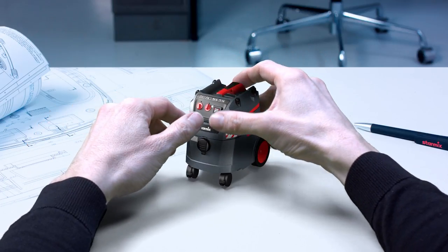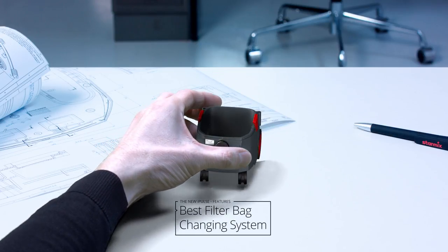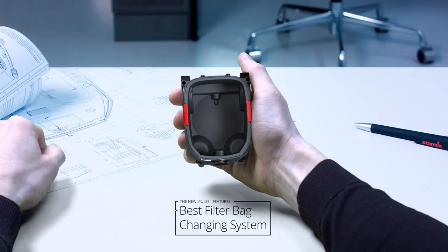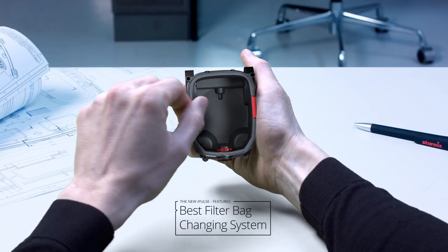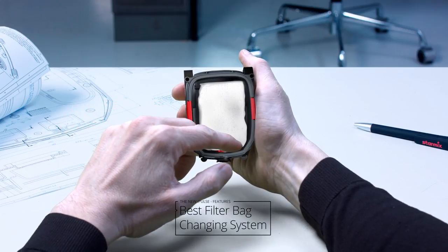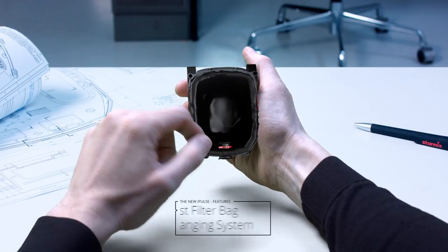So we can offer the best filter bag changing system, we've redesigned the StarMix Rotary Slide from scratch. Now it's easy to switch between fleece filter bags and plastic emptying bags. Simply flip the switch on the container socket — close for fleece filter bags, and open for plastic emptying bags.